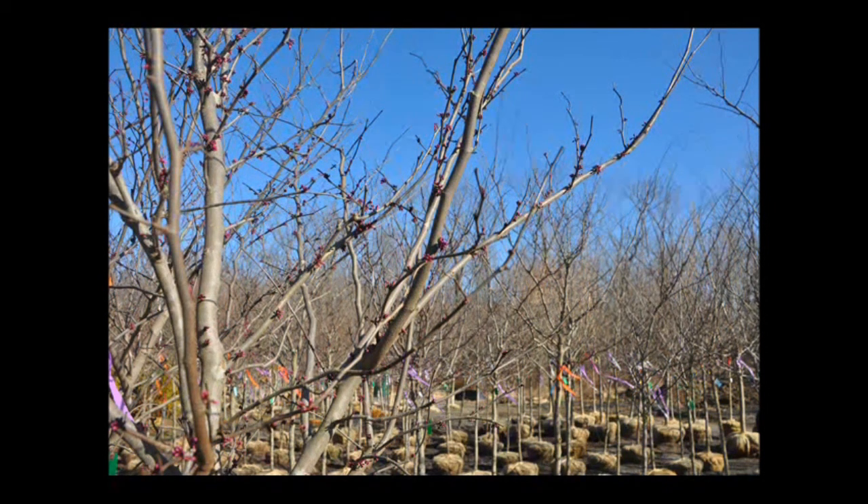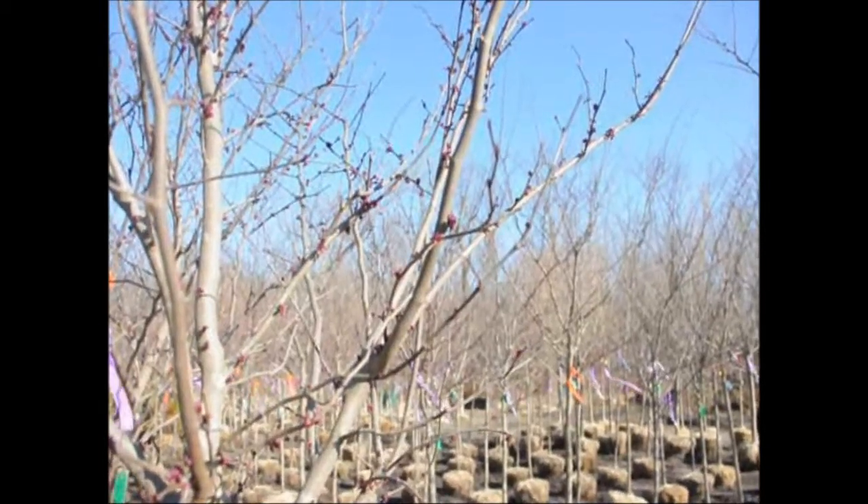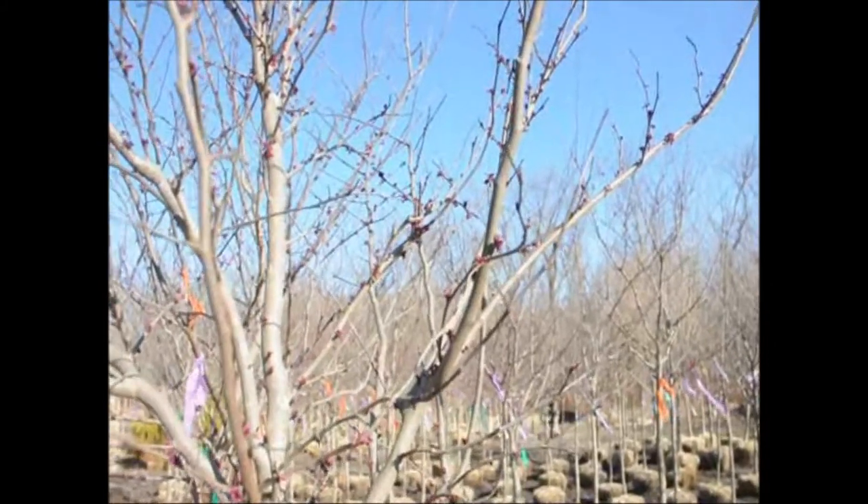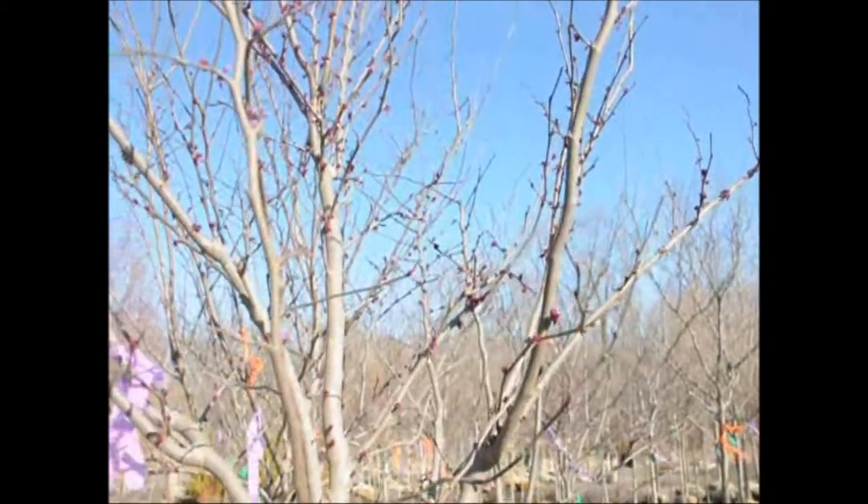It usually blooms in mid-April. In our trees, as you see here, they're just beginning to bloom and it is April 7th. The bloom color is a rosy pink.